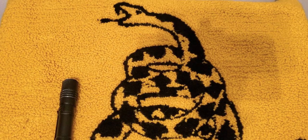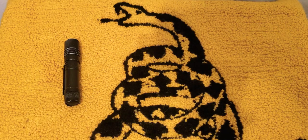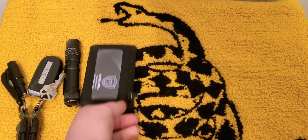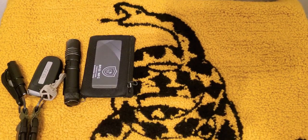Flashlight is on my left side — still the same, just the Streamlight Pro-Tac AA model. Keys are the same. Chum Wallet's the same — it's just an RFID blocking card.